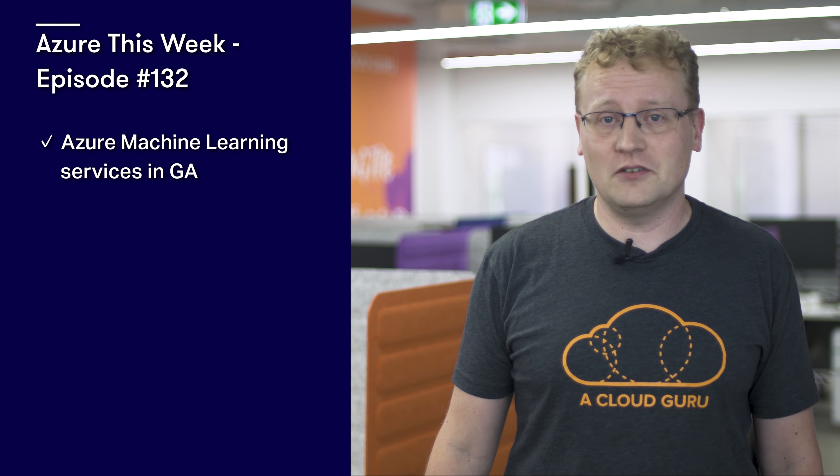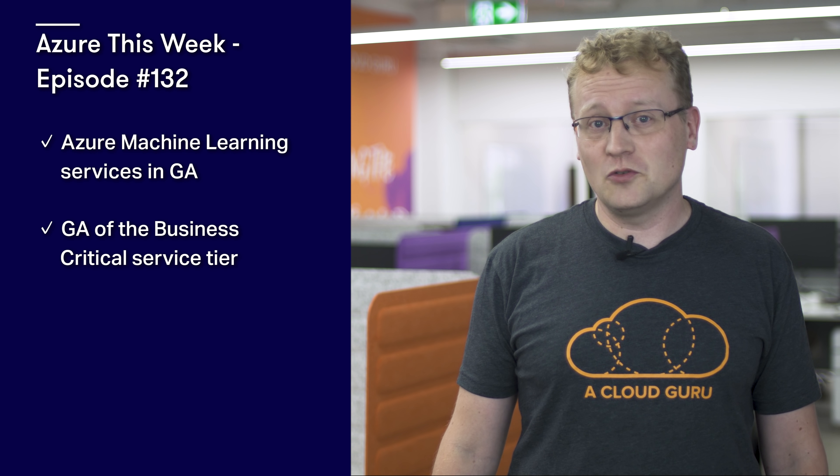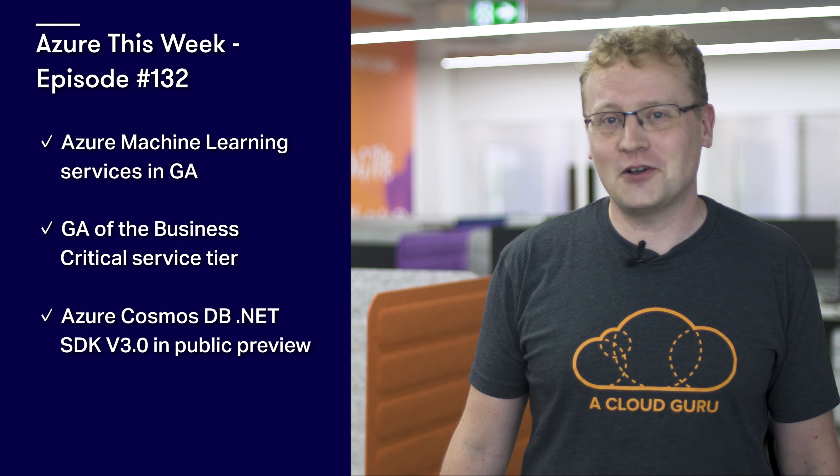This time on the show: Azure Machine Learning Services is now in general availability; Business Critical Service Tier in Azure SQL Database Managed Instance in general availability; Azure Cosmos DB .NET SDK version 3 is in public preview; and announcing Azure API Management for serverless architectures. It's a full show this week!